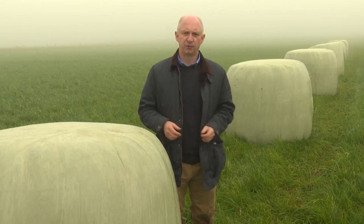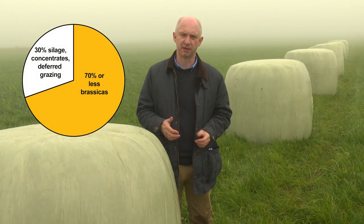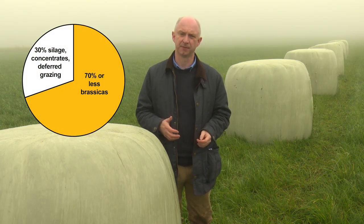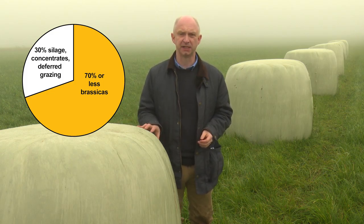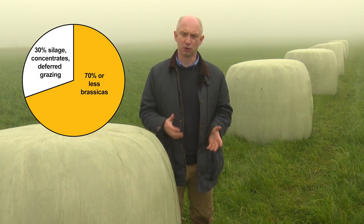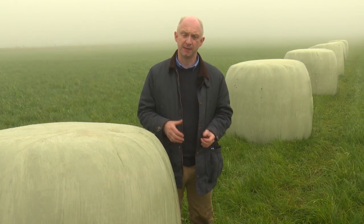One of the best ways to address the anti-nutritional factors present in brassicas such as kale and rape is to limit the intake to approximately 70% of the total daily dry matter. This can be achieved by offering alternatives such as big bale silage, deferred grazing or concentrates to meet the target daily live weight gain. In many situations, the provision of an iodine supplement may also be required.